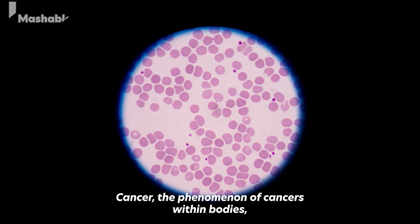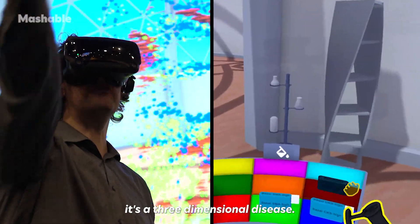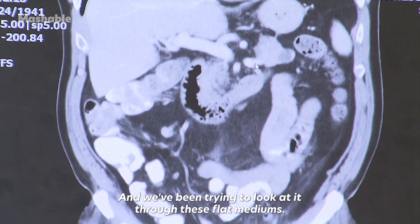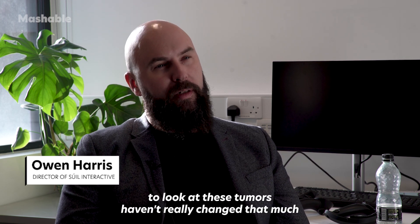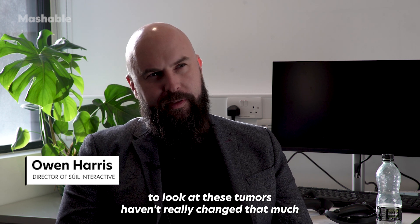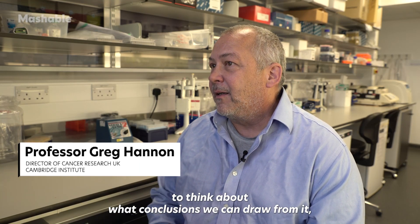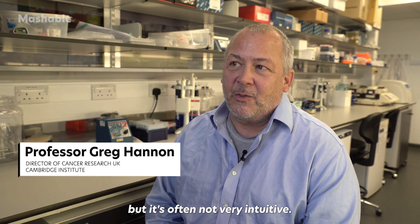Cancer — the phenomenon of cancers within bodies — it's a three-dimensional disease, it's a three-dimensional structure, and we've been trying to look at it through these flat mediums. The technologies and techniques that we've been using to look at these tumors haven't really changed that much in the last hundred years. We can think about ways to look at our data and draw conclusions from it, but it's often not very intuitive.